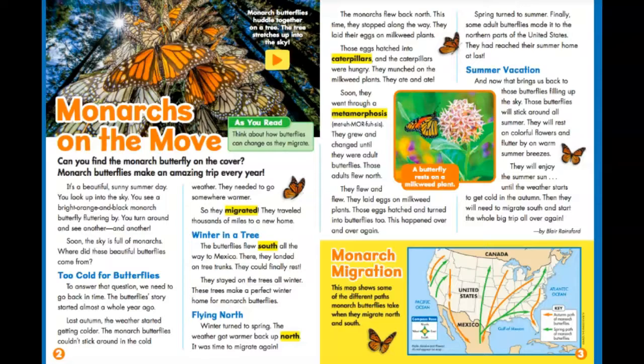Winter in a tree. The butterflies flew south all the way to Mexico. There, they landed on tree trunks. They could finally rest. They stayed on the trees all winter. These trees make a perfect winter home for monarch butterflies.